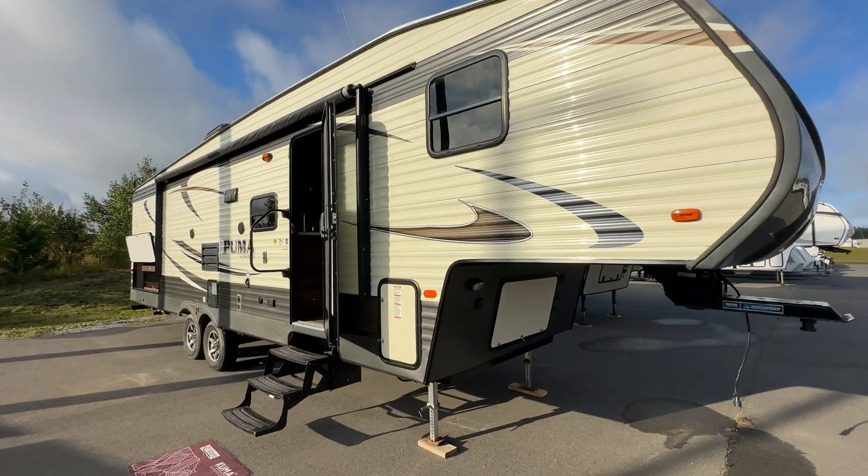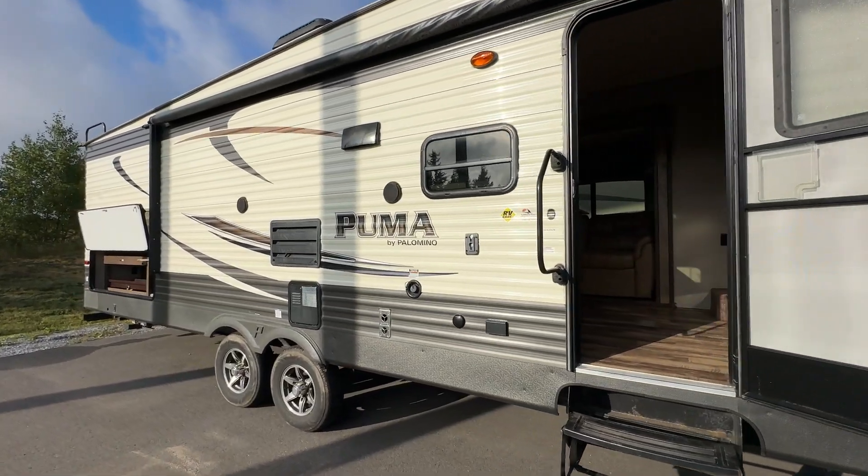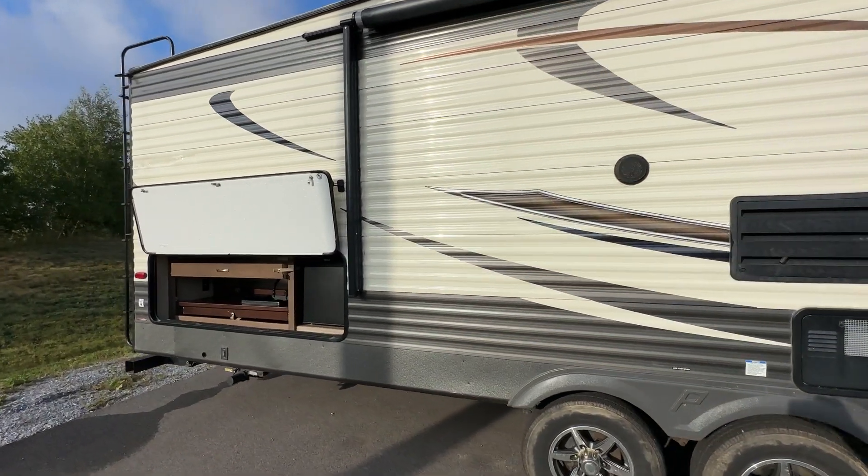Hi folks, Jason here at Leisure Time Sales taking a look at a fresh trade — this one a 2016 Puma 295BHSS, a beautiful family fifth wheel here on the lot at Leisure Time in Quispamsis.